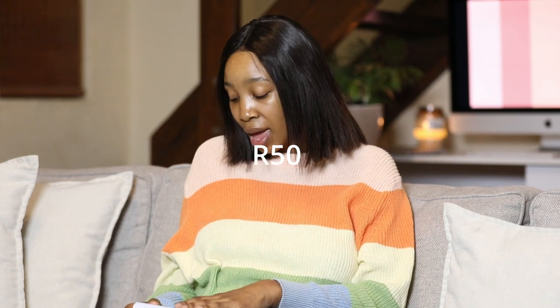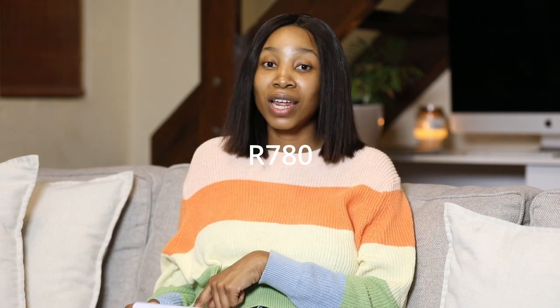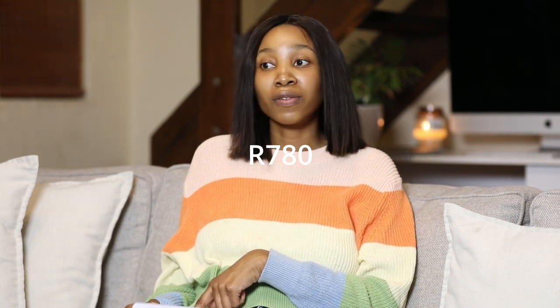He recently started solids, so we spend about 50 rands on his porridge - one box is 25 rands so we get two boxes each month. On Purity, he has it twice a day; that's about 60 Purities a month, which is about 780 rands. It is quite expensive - it's definitely cheaper making your own food at home - but this is just what's convenient for us right now.